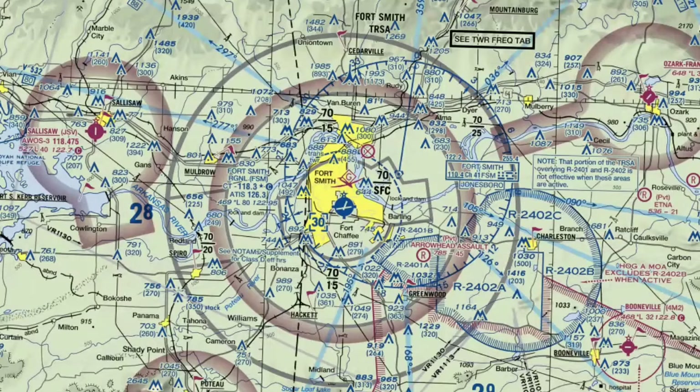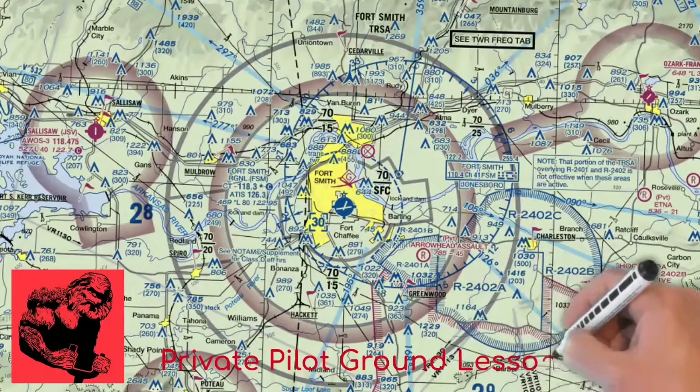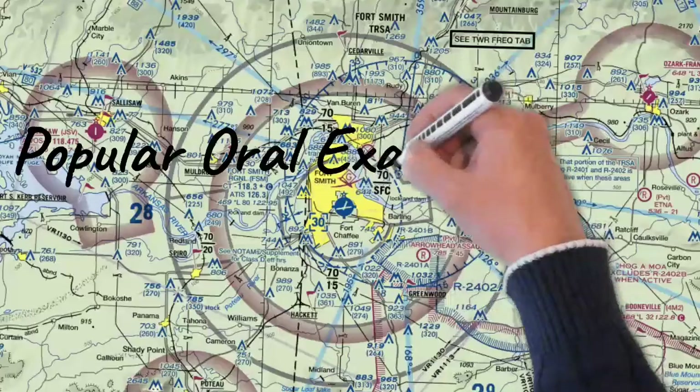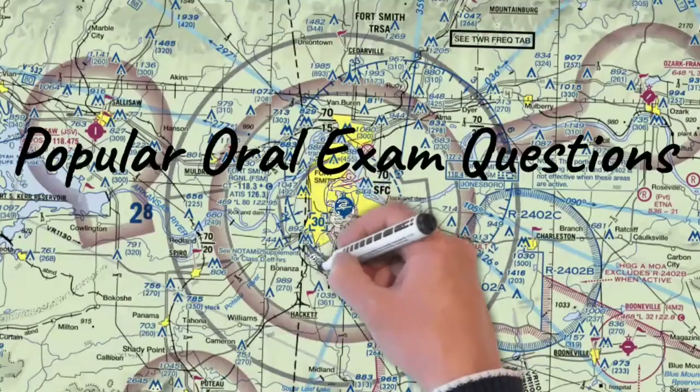You're watching the Free Pilot Training Channel, and this is Private Pilot Ground Lesson 22. On today's episode, we're going to be discussing all the other airspace you need to know as a private pilot. Don't skip this lesson because this information is really popular with DPEs when they're giving their oral exam questions. A lot of times, if you know this information, they'll leave you alone on some of the other airspace questions.